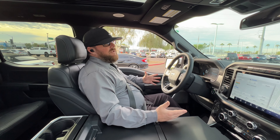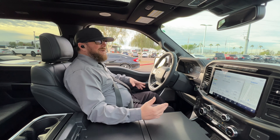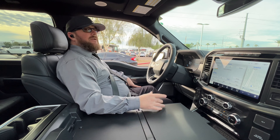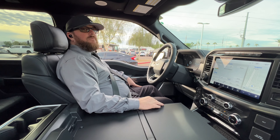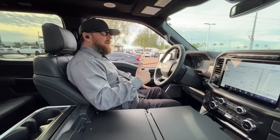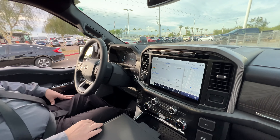If I ever decide I want to take that long road trip — which I always do — it is equipped with BlueCruise, so I can do hands-free driving. Just make sure you keep your eyes on the road, because the truck has sensors watching your eyeballs. If you take your eyes off the road, it's going to let you know and tell you to put your hands back on the wheel and pay attention.